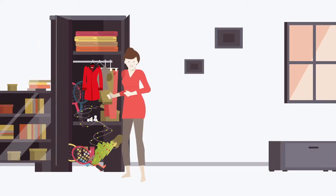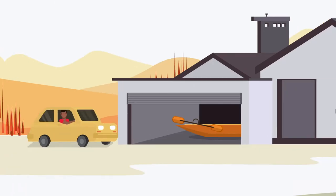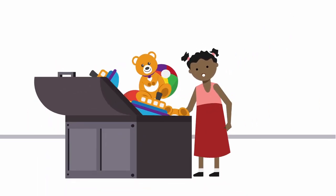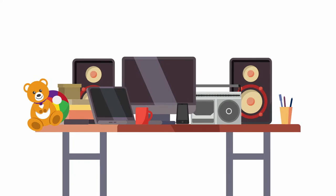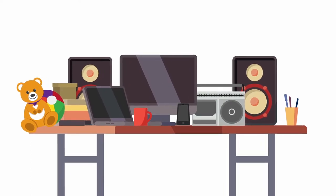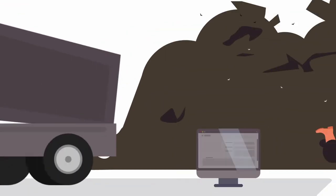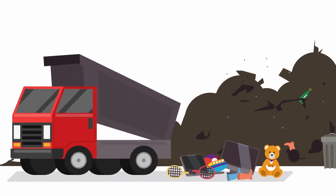Cupboards full of clothes and clutter. All those hobbies that never took off. Enough old toys to open a shop. And what's with all those phones and gadgets? You probably think it's more effort than it's worth to sell them online. But you don't want them going to landfill either.